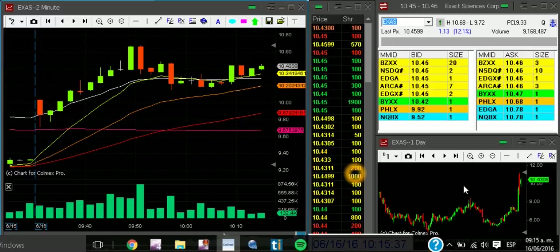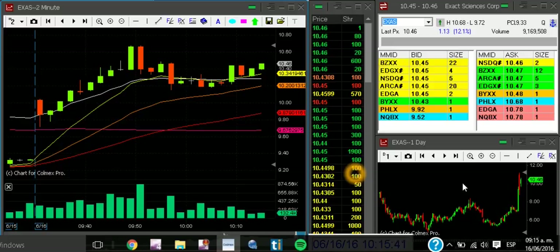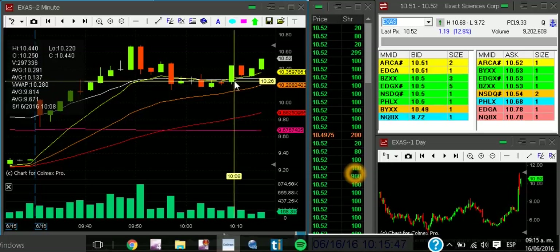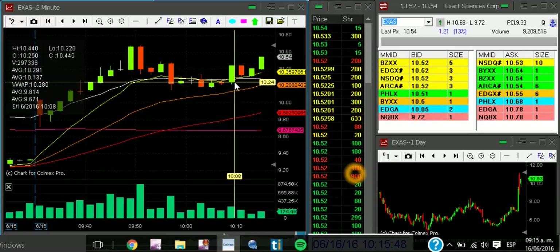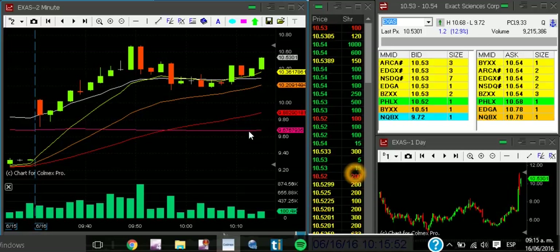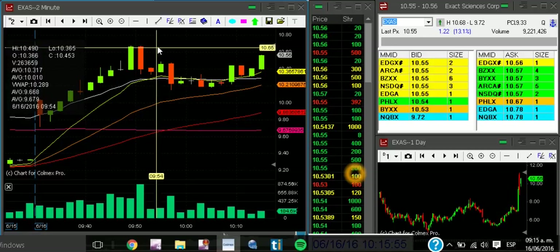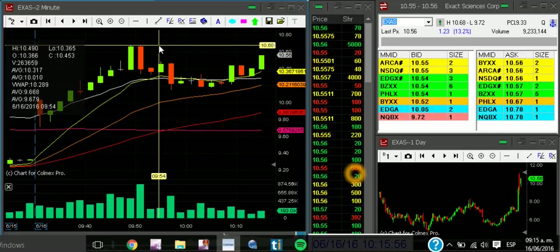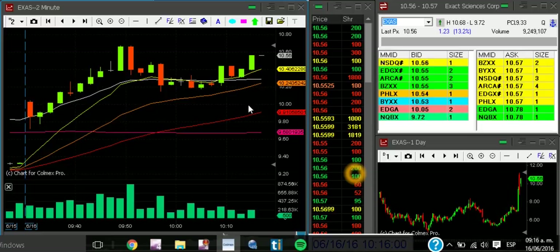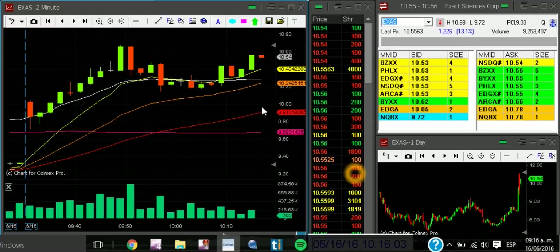Okay, I'm in at 10.46 average price. My stop loss will be at 10.26, 20 cents. Moving pretty well in anticipation of the high of the day breakout at 10.68. Let's wait, let's be patient.